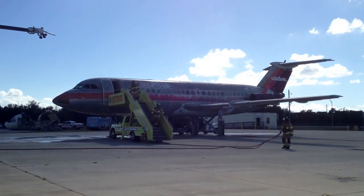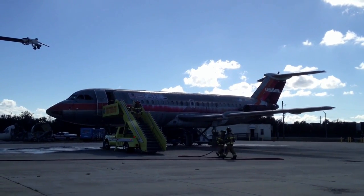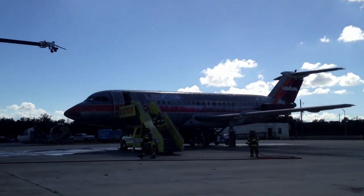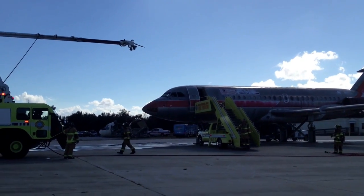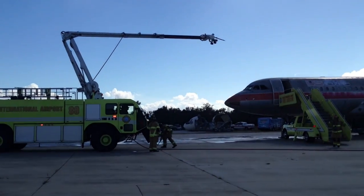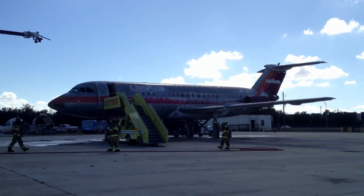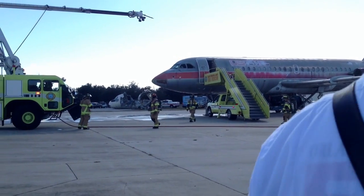All the trucks that we have hold 3,000 gallons, and that's pretty much what the demonstration today is going to cover. I would say they work pretty good. What I'm going to do is have the guys slow the trucks down and we can all take a look at them.